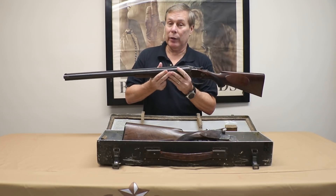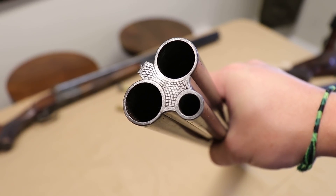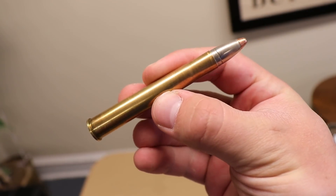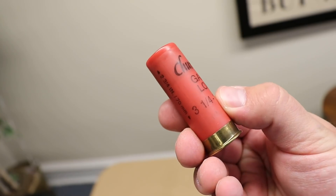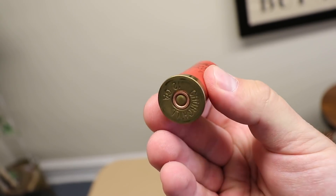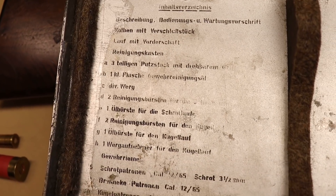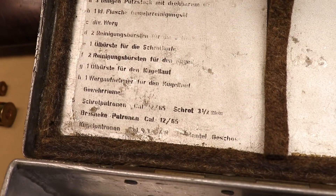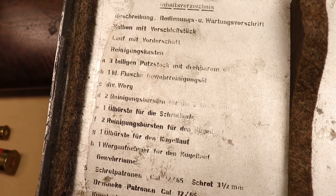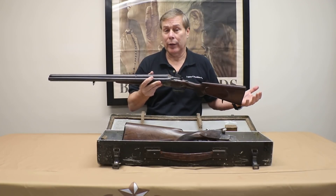"Drilling" means three in German, so there are three barrels — two shotgun barrels and a rifle barrel. Here's the bullet, which could take down any game animal in Africa. It also came with bird pellets and a plug. It came with three kinds of ammo. Most collectors shared my suspicions on the forums, saying the story of the Luftwaffe survival weapon doesn't make any sense.